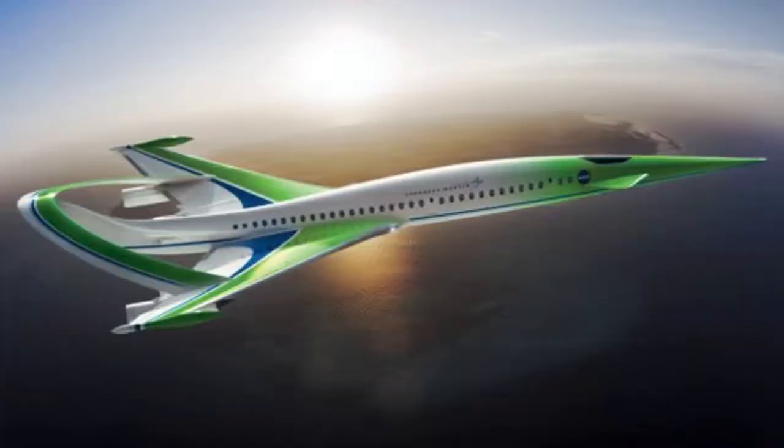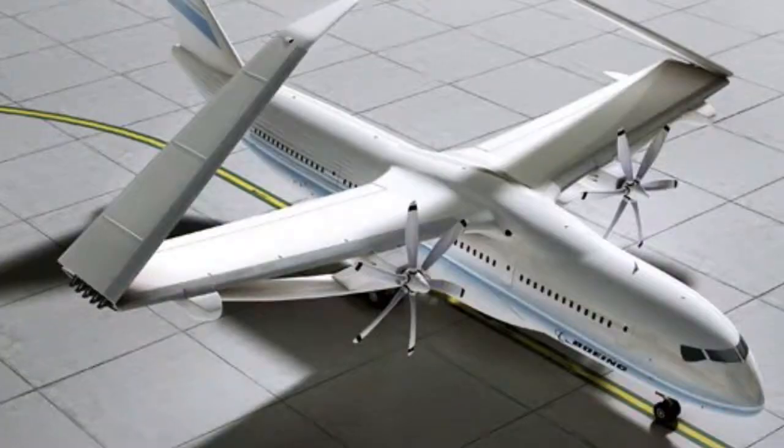If you thought you'd seen the last of the flight of the Conchords, Lockheed strikes again with the Mach 1.6 supersonic green machine. This green machine would reduce nitrogen oxide pollution by a whopping 75%. Boeing enters the fray with the Sugarvolt and its hybrid propulsion system — from jet fuel to batteries and back again.